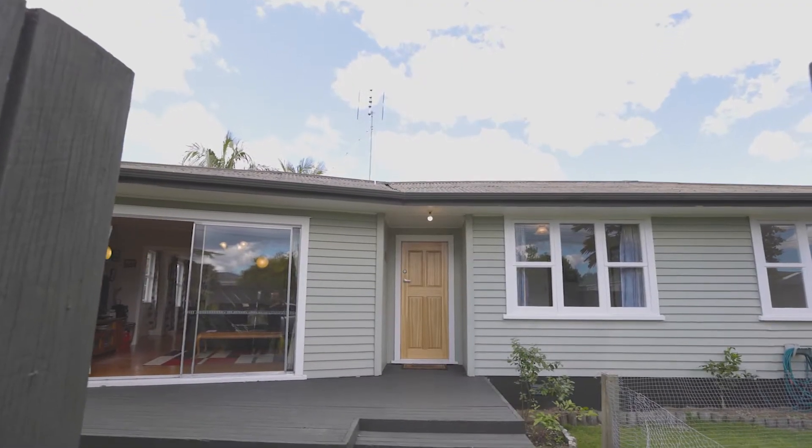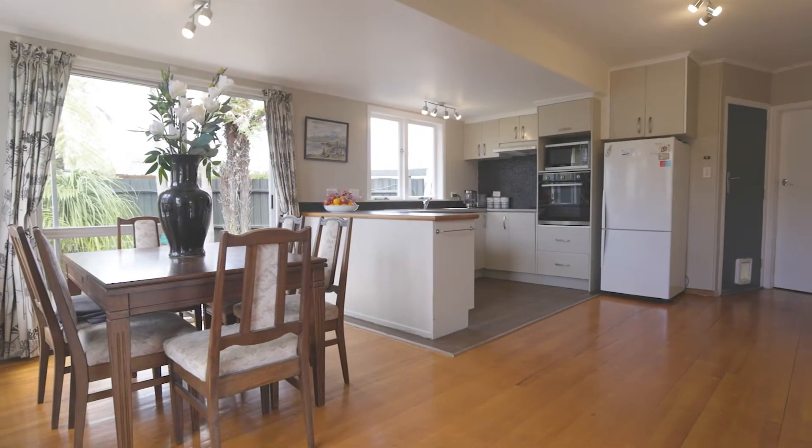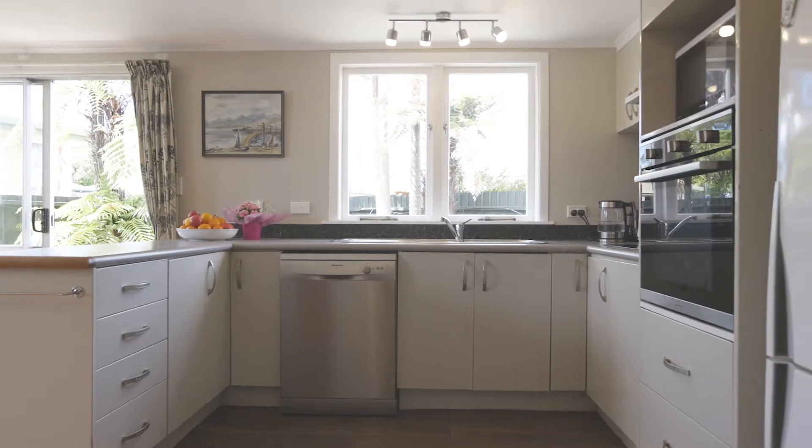First home buyers, stop what you are doing. I am here today at this well presented weatherboard bungalow, simply oozing appeal courtesy of the modernised kitchen, the contemporary decor and the polished timber flooring. If you're wanting to get onto the property ladder or add to your portfolio, then this is your home.